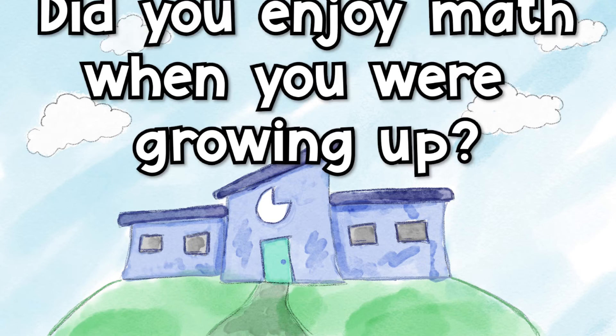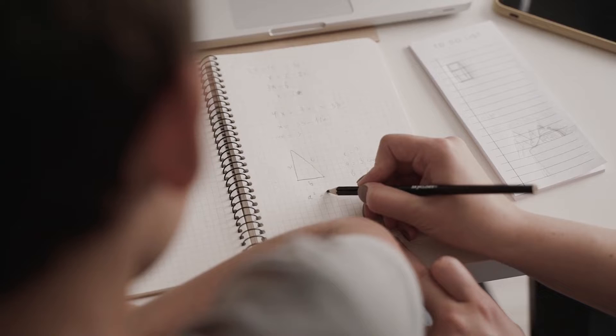Did you enjoy math growing up? I really enjoyed math growing up. When I was younger I thought I was really good at it, but as I got older it got harder and was more of a challenge for me. I kept working and it was fine.